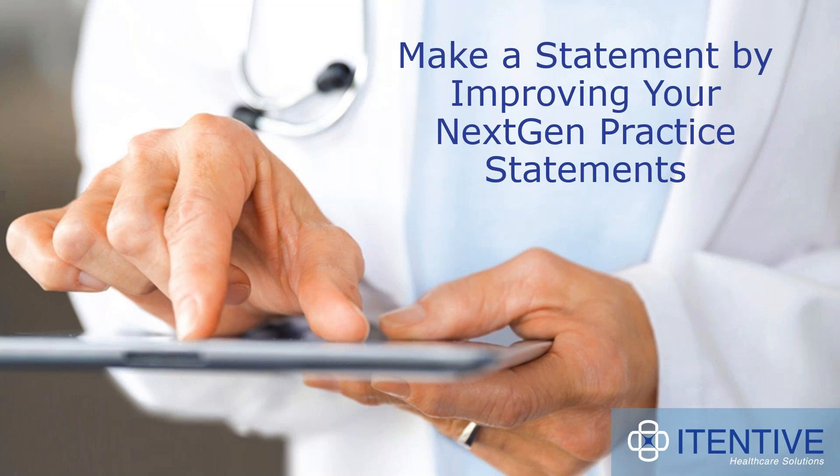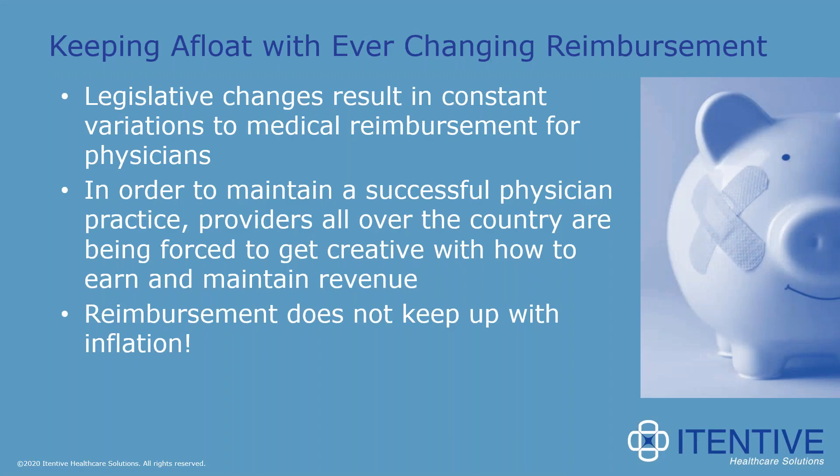Thank you so much, Lindsay. Hi everyone, and thank you for joining us today for our webinar, 'Make a Statement by Improving Your Next-Gen Practice Statement.' We chose this topic because there are so many options for sending patient statements in NextGen, and it really is a fundamental part of the revenue cycle for all practices. Today, we're going to be sharing our knowledge on the configuration and generation of patient statements, hoping to help your practice send the right statements for the right patients at the right time. We couldn't resist giving you some background and industry information — basically, why this is so important before we jump into the NextGen piece.